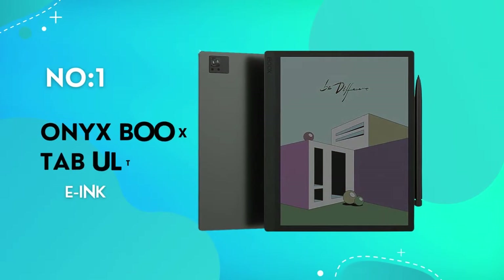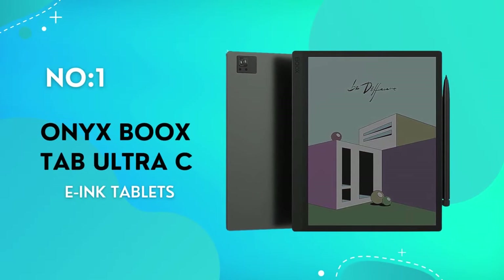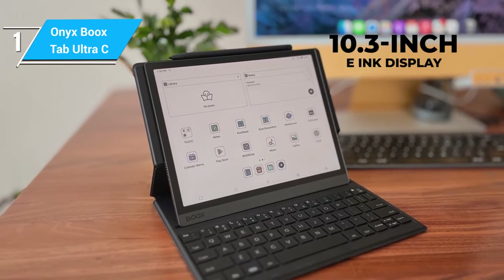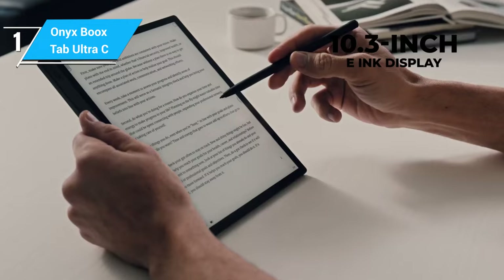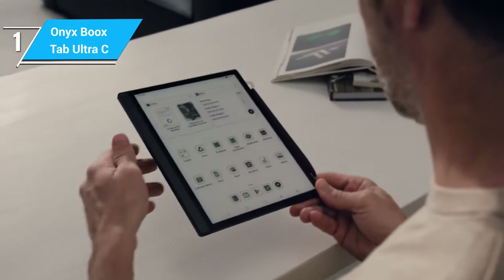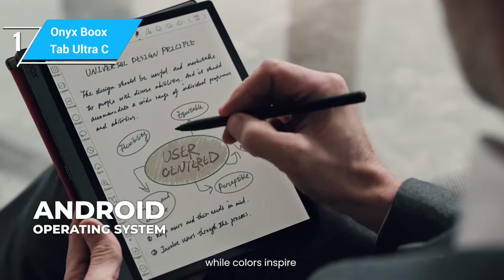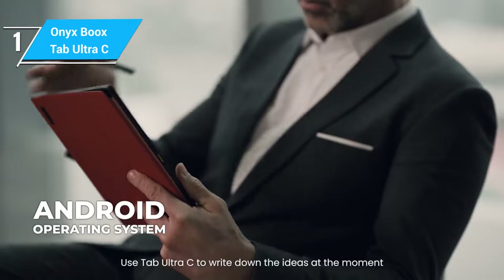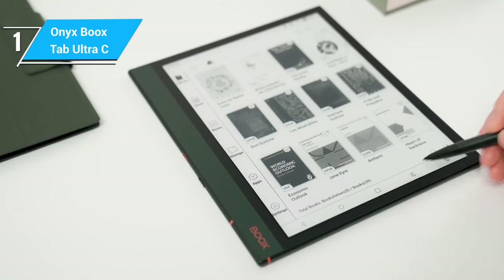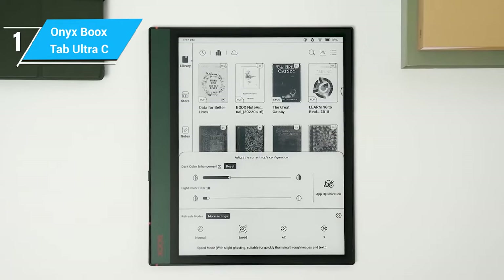The Onyx Boox Tab Ultra-C is a standout device, especially for those seeking a color e-ink experience. This tablet features a 10.3-inch color e-ink display, which is a game-changer for those who benefit from color in their digital reading and note-taking — such as artists, comic book enthusiasts, or professionals who work with color diagrams. Running on Android, the Tab Ultra-C offers a high degree of versatility; you can install various apps, making it not just a reading and note-taking device, but a multifunctional tablet that can adapt to different needs.